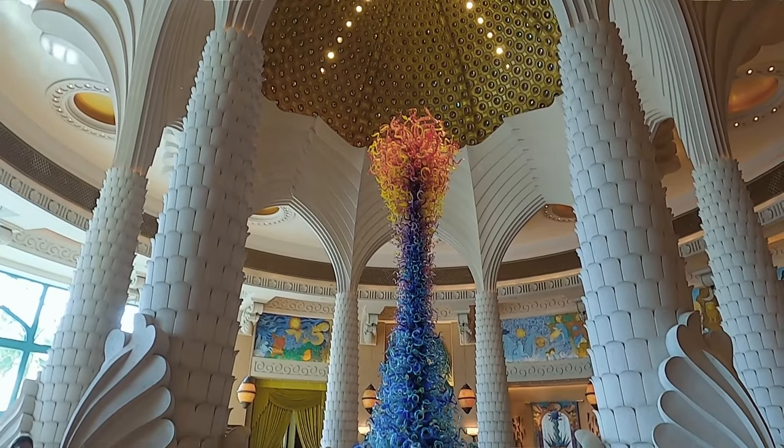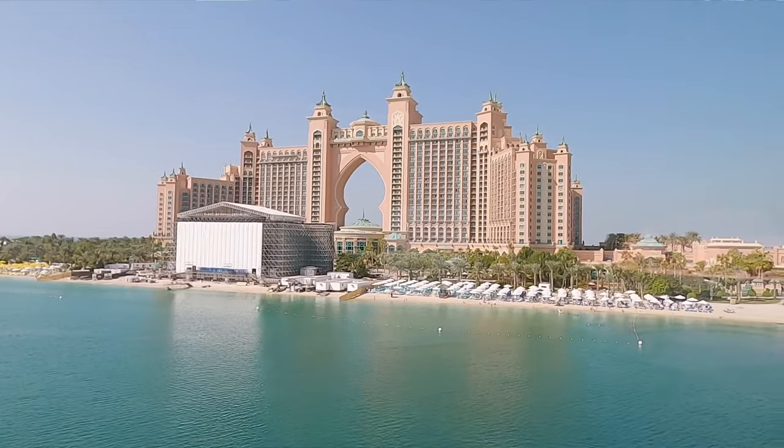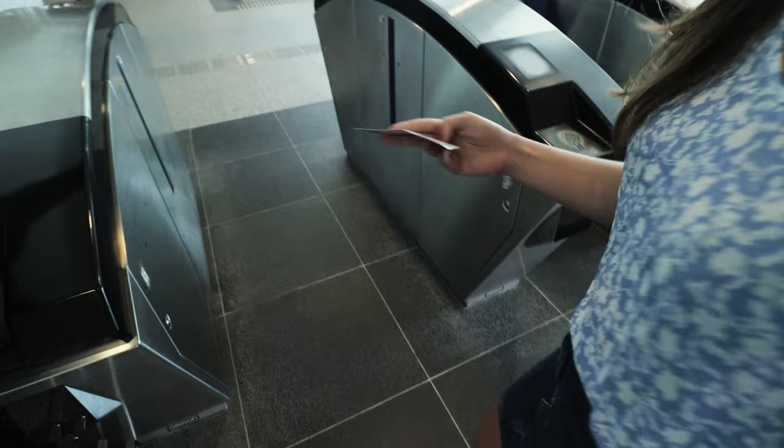Atlantis is definitely not a budget-friendly option, but it's one of those places where if you do have the budget for it, you could get outsized value for your money. Maybe one day we'll come back ourselves.